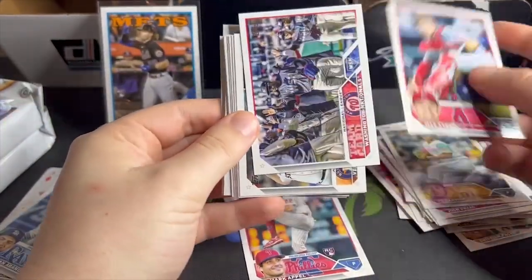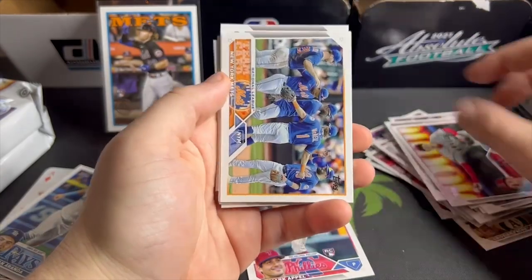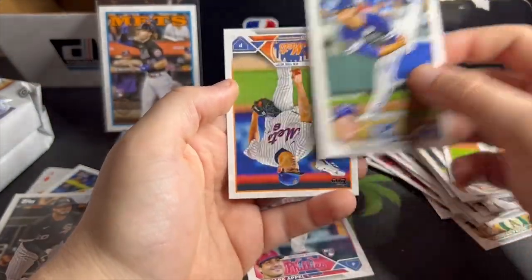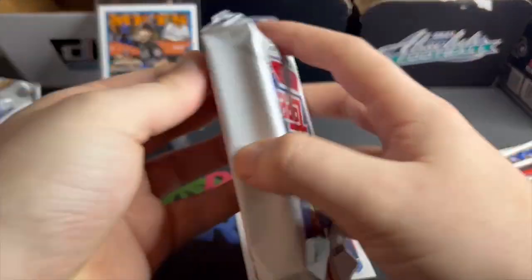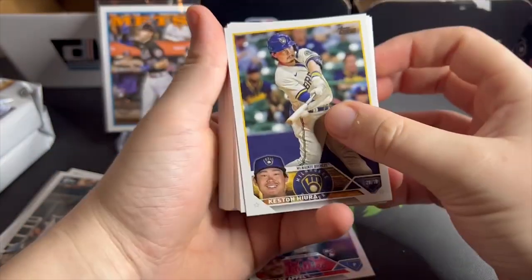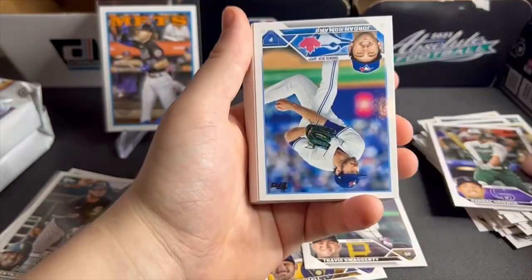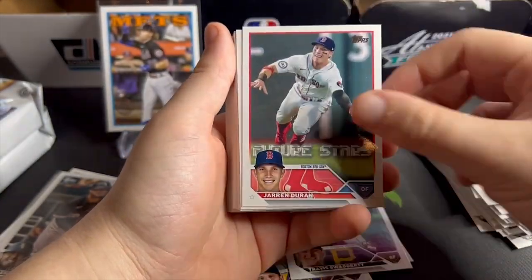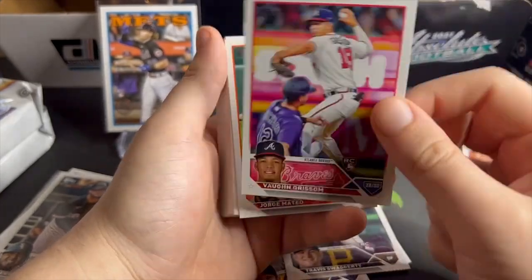Let's see if we can get any top rookies. I know on the back for the short prints it will actually say in big letters that it's a short print — I kind of like that. It's fun, like a scavenger hunt looking at serial numbers, but sometimes it's nice to be spoon-fed a little bit. I love this design and the draft class. I love watching Scotty B Cards — great channel for baseball for someone like me who's not totally up to date on prospects. And there we go — that's a top rookie there, Vaughn Grisham.